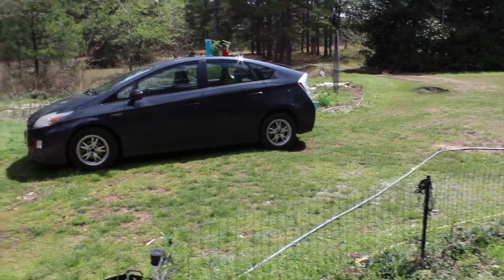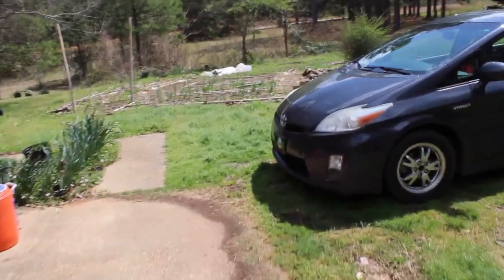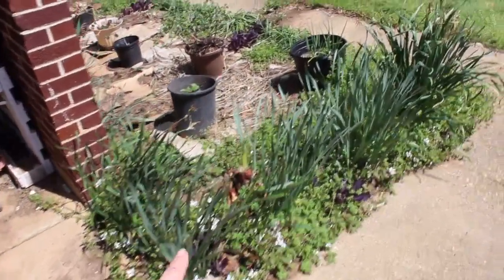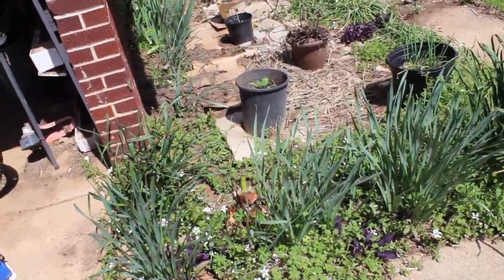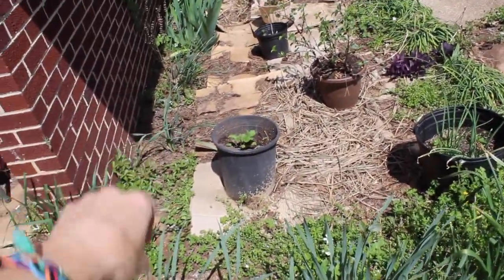Let's go look at the front garden. This right here is a big elephant ear and it comes back every year and gets bigger. I actually dug some of it out last year and moved it to the pool area. And there are more potatoes in that bucket.